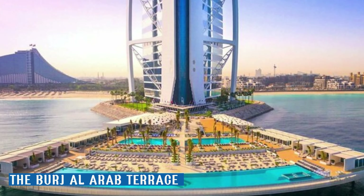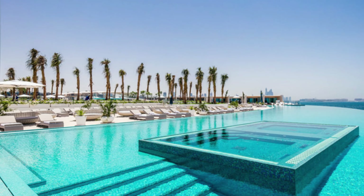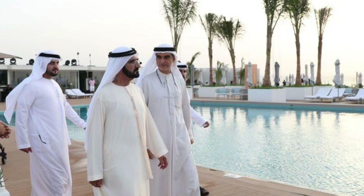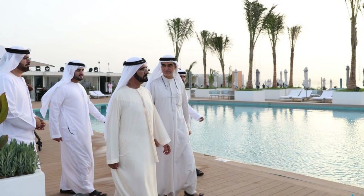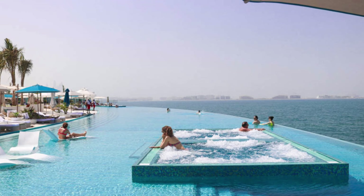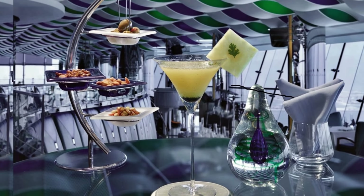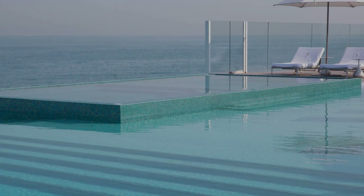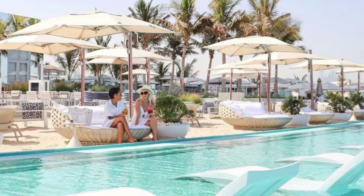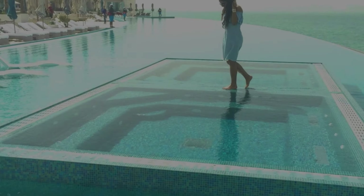After participating in one of the various Burj Al Arab activities, the terrace is a terrific spot to unwind. The Burj Al Arab Terrace is a building created for lavish outdoor leisure that seamlessly blends into the water. The resort offers two magnificent swimming pools, a first-rate restaurant, a bar, butler-serviced cabanas, and a private beach area with lavish sun loungers. Swim, enjoy delectable fare, sip your preferred beverages, and unwind poolside.